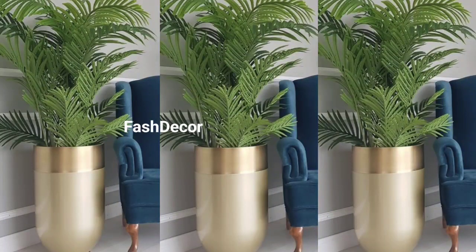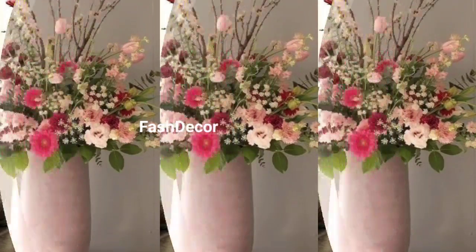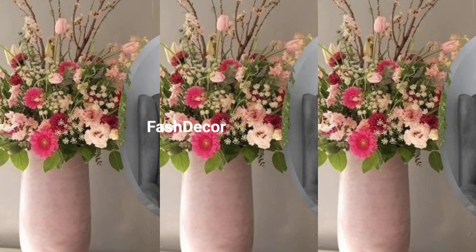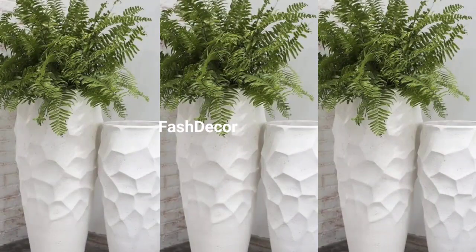Are you dreaming of a coastal escape? This design idea is for you. Choose a large glass vase and fill it with seashells, sand, and candles. It's a simple yet effective way to bring the beach into your home.